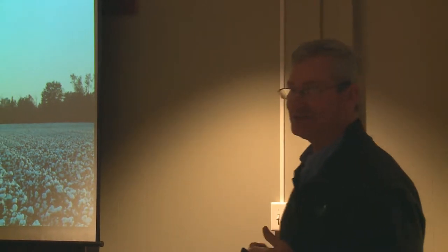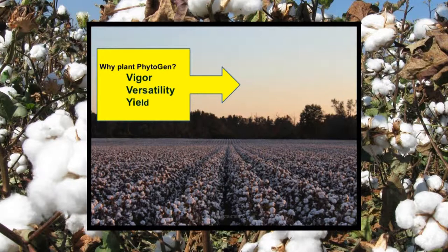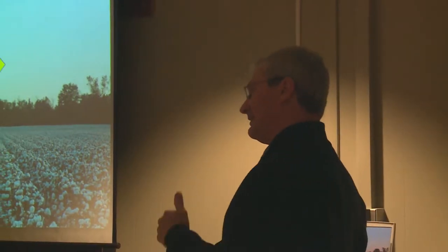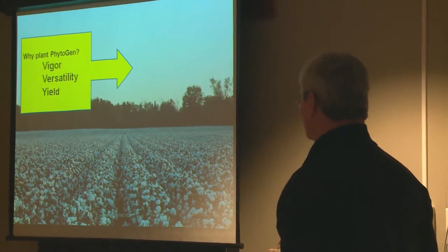But why do folks plant Phytogen? Seedling vigor is a key matter. Versatility in terms of planting dates, environments, and so forth. Yield performance also is the bottom line that all of you are going to consider and scrutinize as you look at data, as you look at your own farm results. But yield is a huge factor.